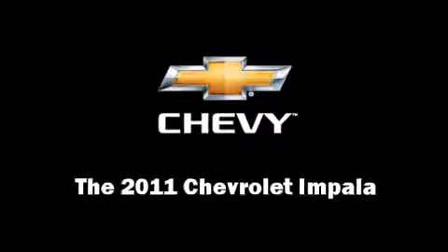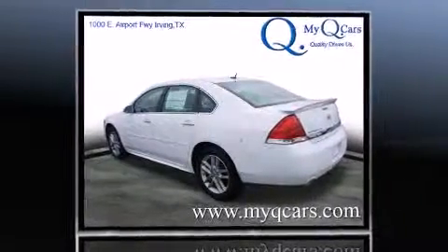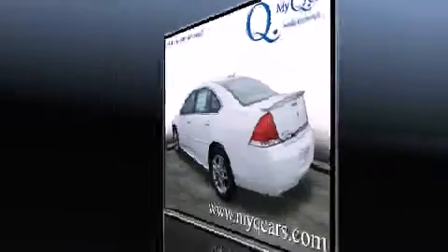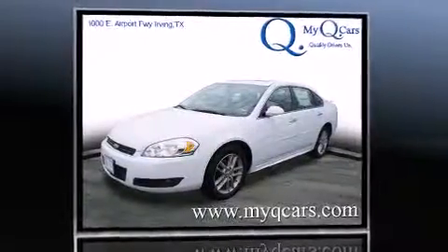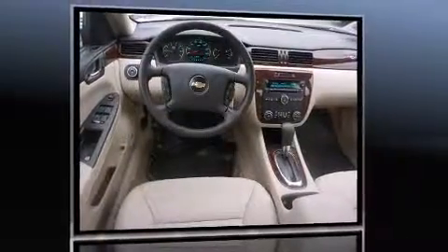Discerning drivers will appreciate the 2011 Chevrolet Impala. This four-door, five-passenger sedan offers the latest in technological innovation and style. A 3.9-liter V6 engine pairs with a sophisticated four-speed automatic transmission, providing a smooth and predictable driving experience.